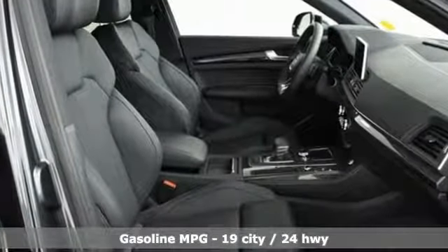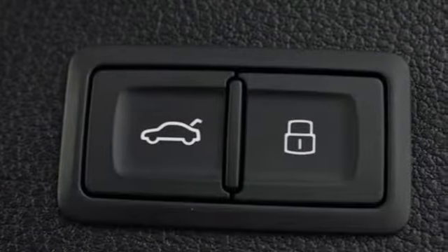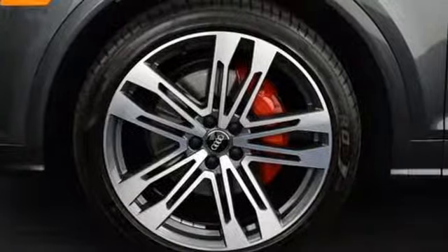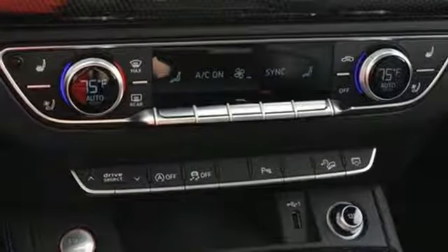Turbo V6 engine. Automatic with driver control suspension management. Automatic transmission. Hands-free liftgate. Streaming audio. Doors and push-button start proximity key. Front heated and ventilated bucket seats. External memory control. Dual zone climate control.